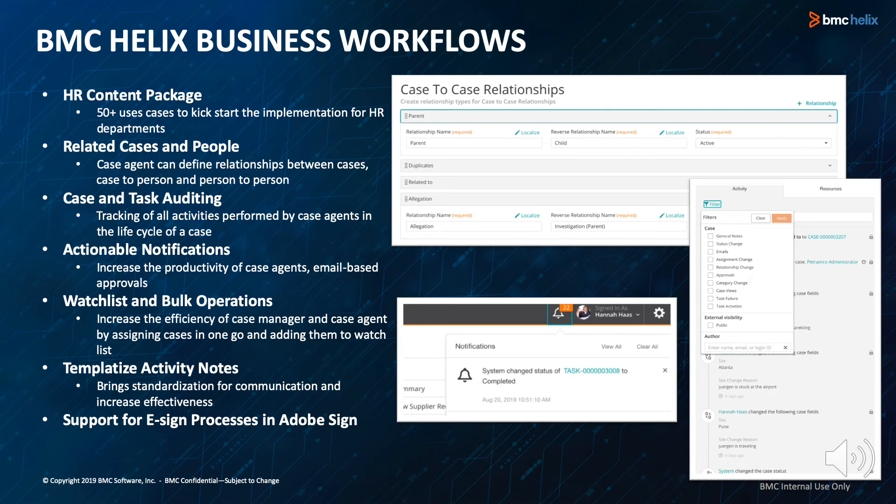Next, we have templatized activity notes. Agents can use predefined templates when adding notes to cases, tasks, persons, or knowledge articles. Predefined templates relieve agents from manually typing notes and allow organizations to ensure appropriate and approved wording is being used. Lastly, support for eSign processes in Adobe Sign — Adobe Sign can be leveraged to collect eSignatures. For organizations using Adobe Sign, it is now possible to closely integrate eSignatures into the case resolution process.